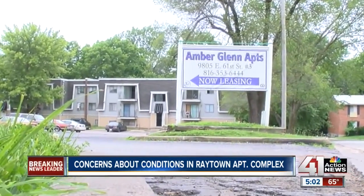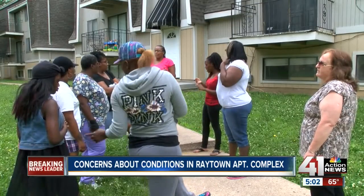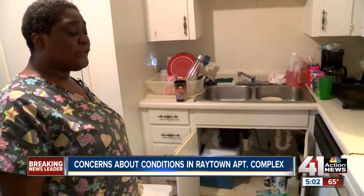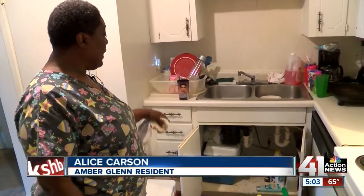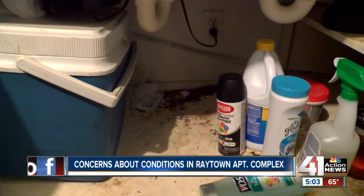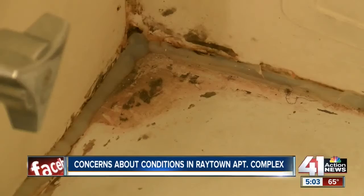At the Amber Glen apartments in Raytown, several people are voicing their frustration, including Alice, who says she's had work requests in since November of last year. "I've been putting in work orders and nobody's been coming out trying to do anything." Alice says she's had a broken air conditioner for a month and mold underneath her kitchen sink.